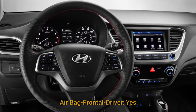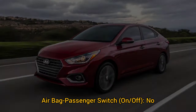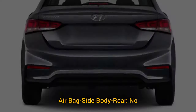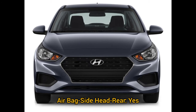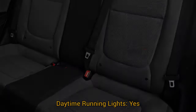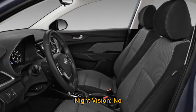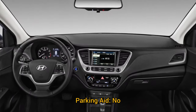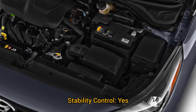Safety features: frontal driver airbag: yes. Frontal passenger airbag: yes. Airbag passenger on/off switch: no. Side body front airbag: yes. Side head front airbag: yes. Side head rear airbag: yes. Brakes ABS: yes. Child safety rear door locks: yes. Daytime running lights: yes. Traction control: yes. Night vision: no. Rollover protection bars: no. Fog lamps: yes. Parking aid: no. Tire pressure monitor: yes. Backup camera: yes. Stability control: yes.